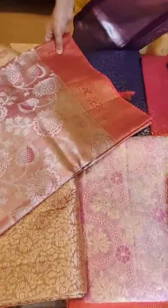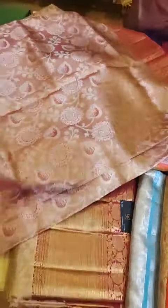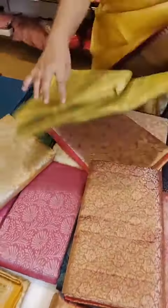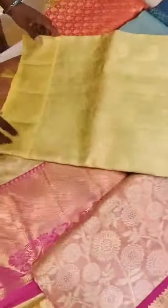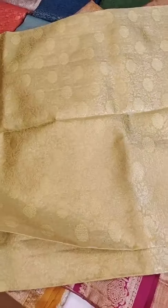Another pink tissue saree with nice small borders with silver and light gold zari. The golden zari is towards the borders, and all through the body it is totally in silver, with a beautiful touch of nice pink zari weave. That's the blouse. A very beautiful yellow tissue saree — totally in lemon yellow — with a contrast blouse.